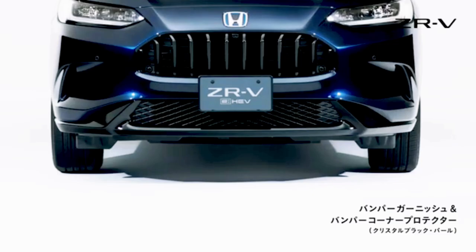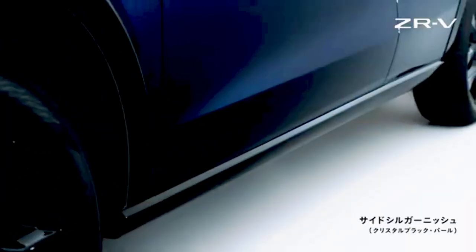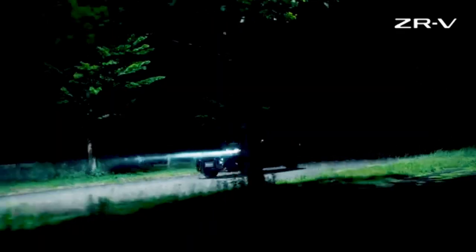Crystal black pearl front bumper garnish, side sill garnish, and electrically retractable remote control door mirrors — all in crystal black pearl. Avant-garde gray metallic rear bumper lower garnish. Stunning 18-inch aluminum wheels in berlina black.